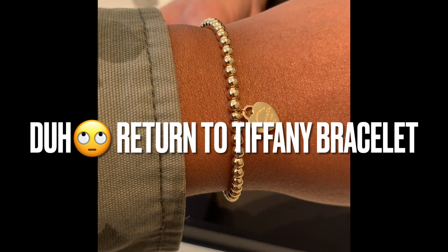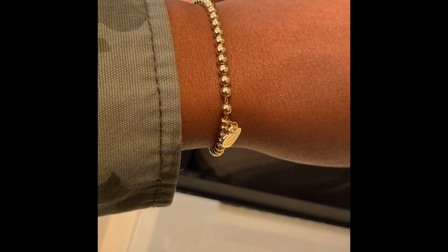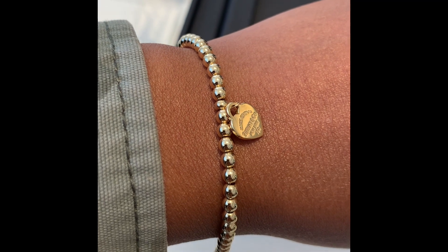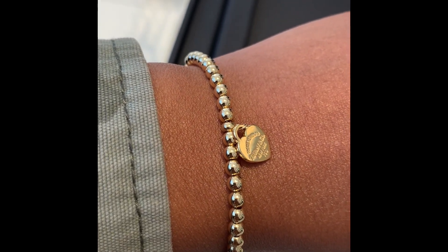And here, lastly, is just the standard Tiffany's piece. I can't remember the name of this one, but it comes also in silver, and I have the silver version. But that's it, guys — I hope you enjoyed this video. Definitely give it a like, and as always, thank you for watching. Bye-bye.